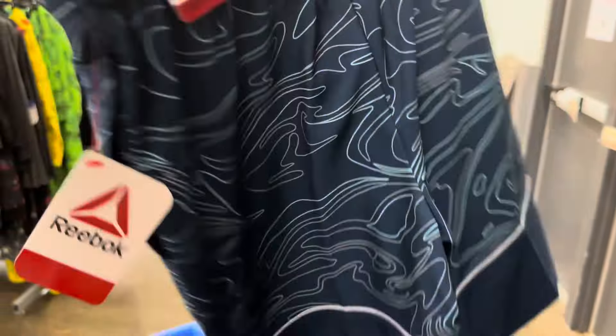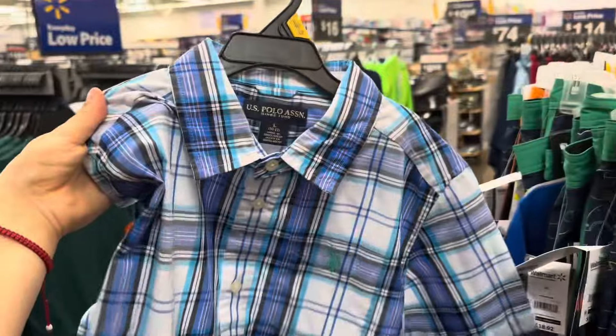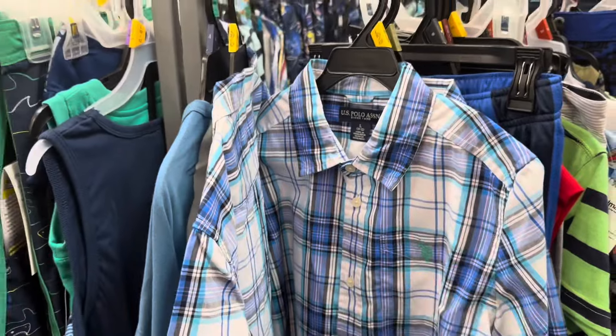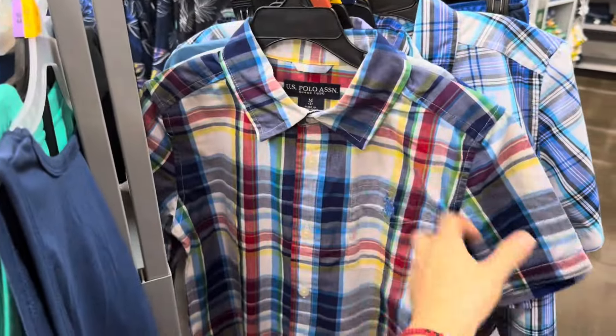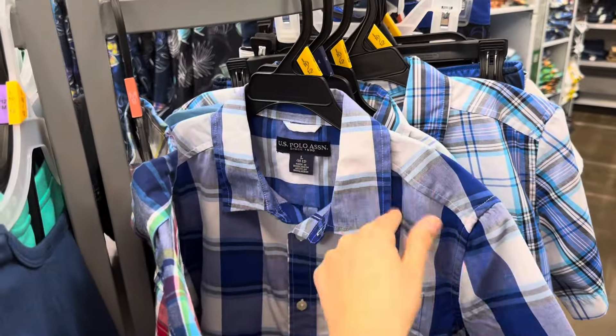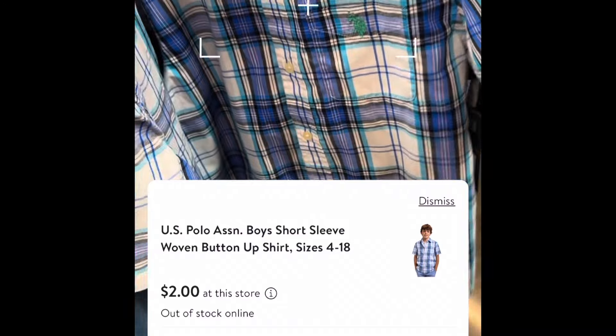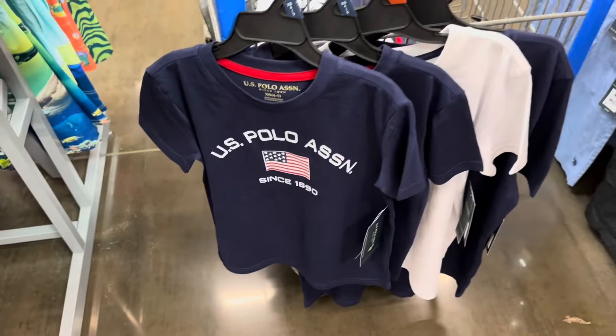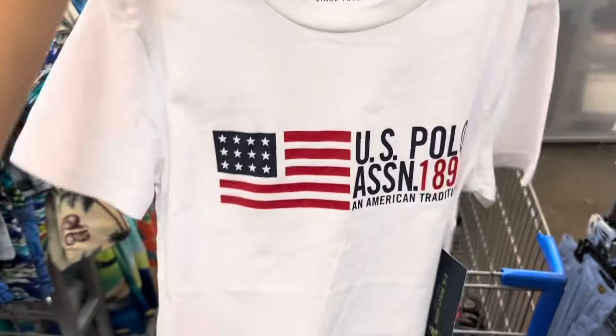These shorts are also on clearance for four dollars — the Reebok ones, four dollars. I found these U.S. Polo for two dollars — these are the boys' shirts. They're two dollars and they only have these left. If I see another color in this style, I'm definitely going to scan it just to make sure it's also two. I did find two other colors — a blue with white. You scan it on the Walmart app and those are going to be two dollars. We also found those U.S. Polo shorts — these are going to be 50 cents each. They have a white one and a blue one for 50 cents.